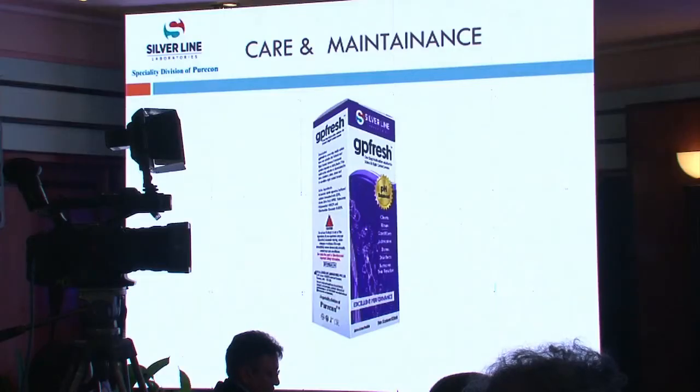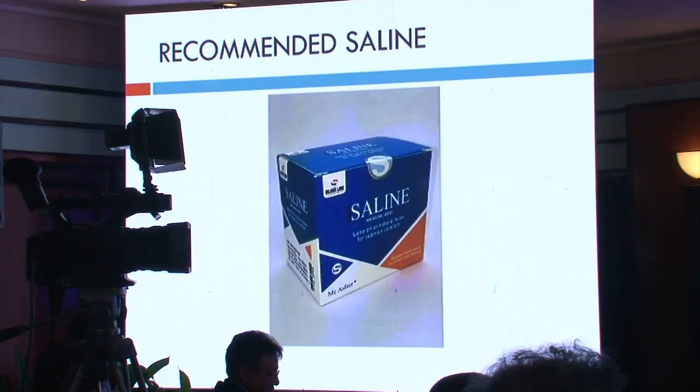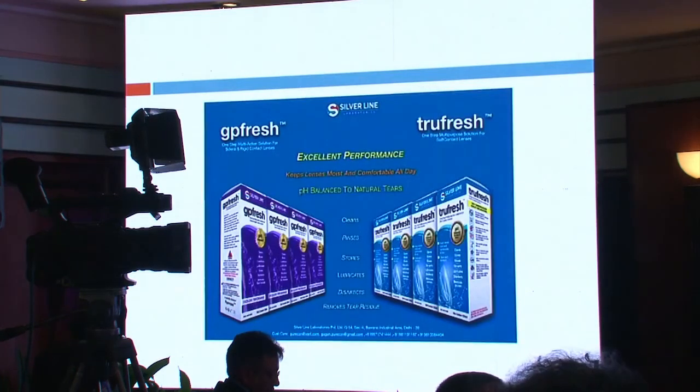Apart from fitting, you need a good care and maintenance system for these specialty lenses. Thanks to Silverline Laboratories, a specialty division of Puricon, who continue to do new research and development for lenses and solutions. We have developed GPFresh solution, recommended for RGPs and mini-scleral contact lenses, and TrueFresh has recently launched for soft contact lenses. The MAC S4 SLN is recommended specifically for mini-scleral lenses. GPFresh can also be used with hybrid lenses — trials in about 100 cases have shown good satisfactory outcomes.